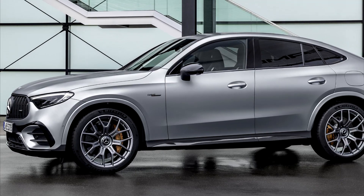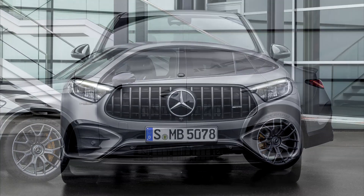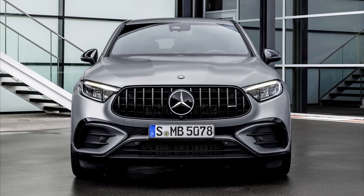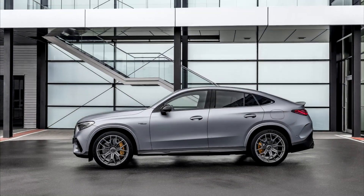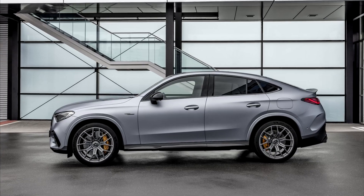There are two powerful model variants to choose from. The GLC 63 SE Performance Coupe is the brand's first performance hybrid SUV, with 680 horsepower system output at the start.